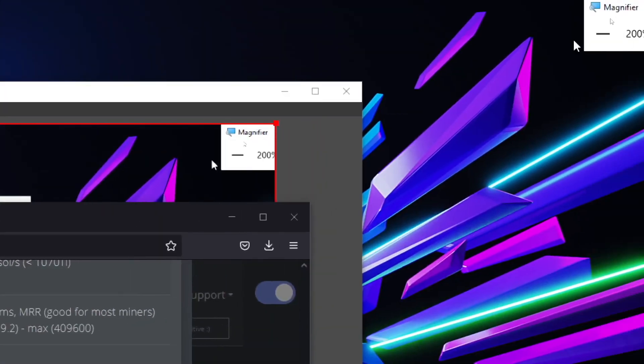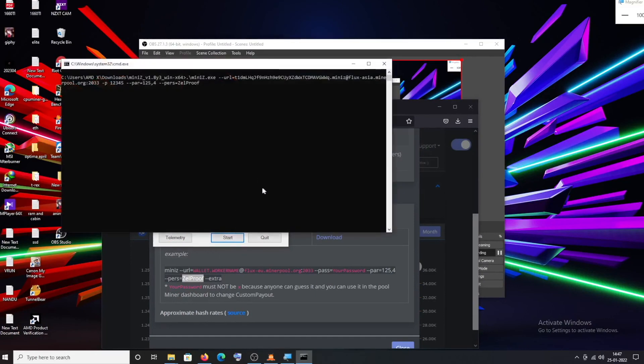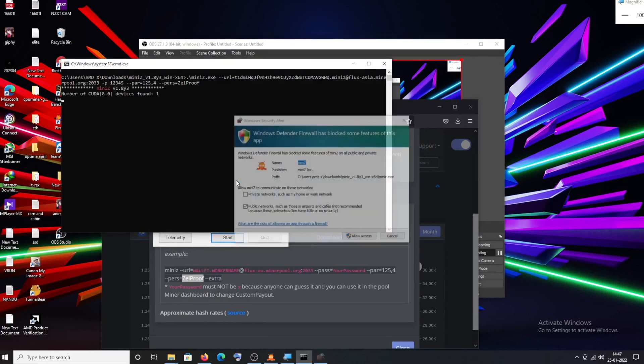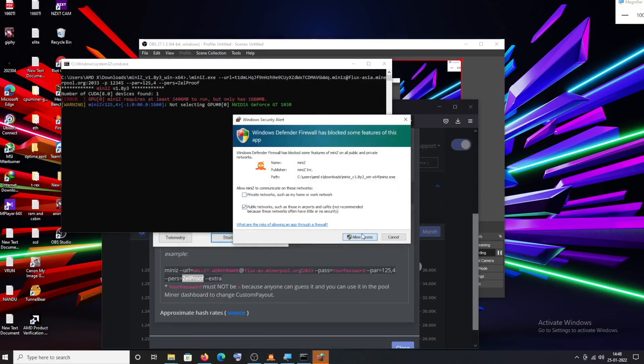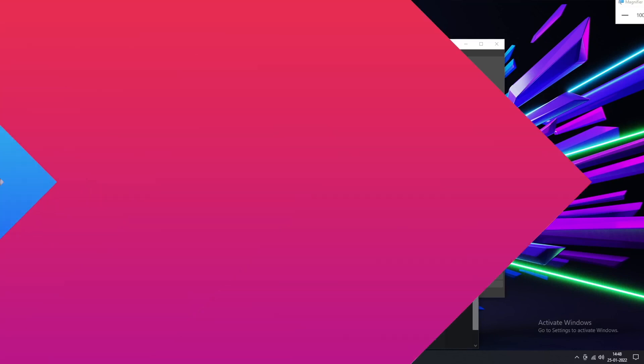There will also be a log file field icon. If you use the GUI and type in the log file, it will generate the log file automatically. Once done, save it and then you can just start mining. If you have a firewall pop-up, just hit allow. So if you want to mine Flux, use MiniZ miner. If you have an AMD card, you can use G miner instead.